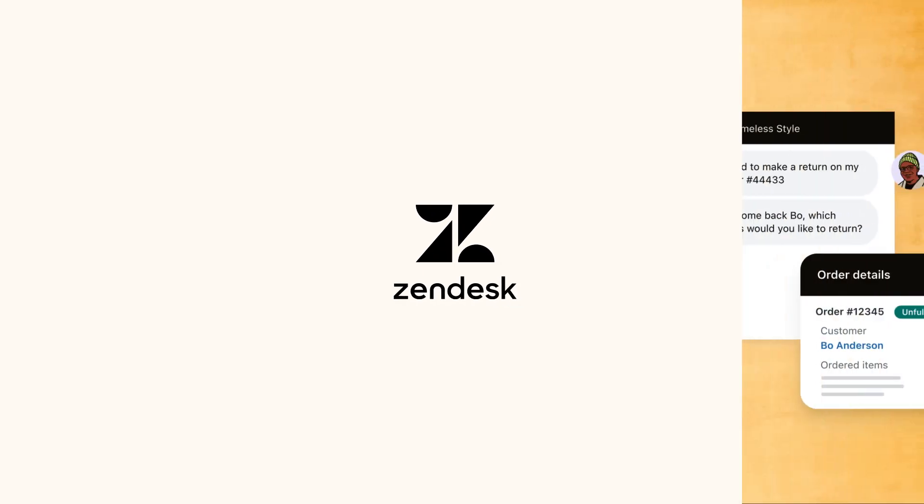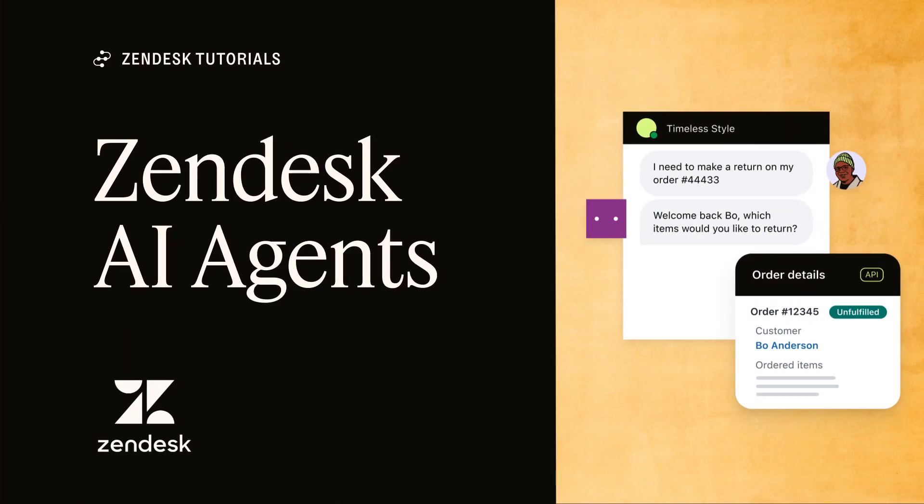Zendesk AI Agents — the most autonomous AI-powered bots in customer experience. Using the latest AI technology and some help from our new friends at Ultimate, Zendesk has crafted the next generation of AI-powered bots: Zendesk AI Agents.